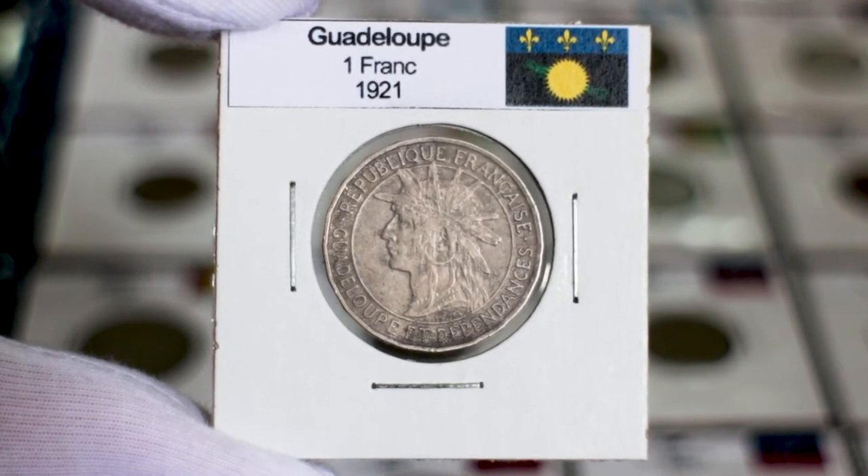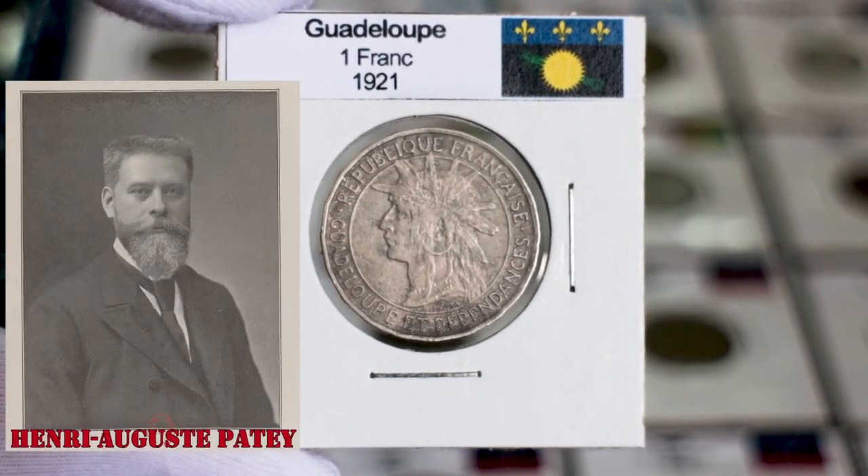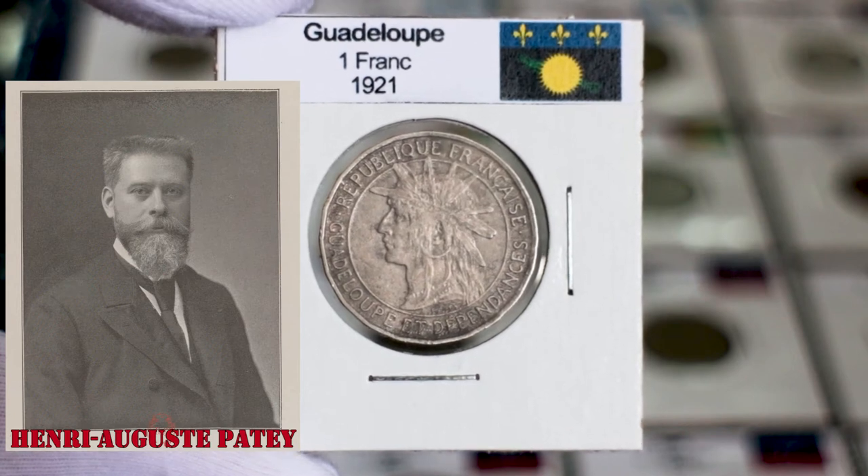It also shows the lettering "Republique Française" and the name of the territory below. This coin was designed by the French sculptor and coin engraver Henry August Pady.